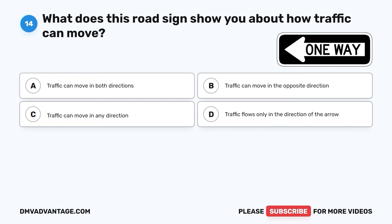Question 32. What should you do when you see a person with a white cane or a guide dog on the road? A. Speed up and pass quickly. B. Honk your horn loudly. C. Drive very close to them. D. Slow down and be prepared to stop.